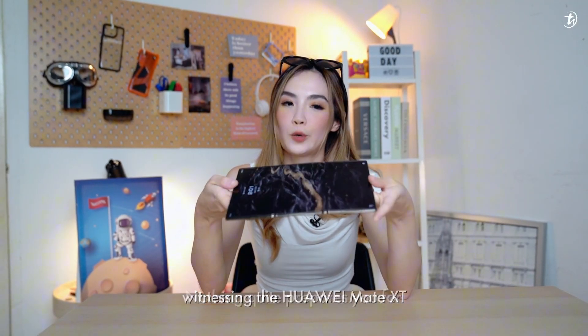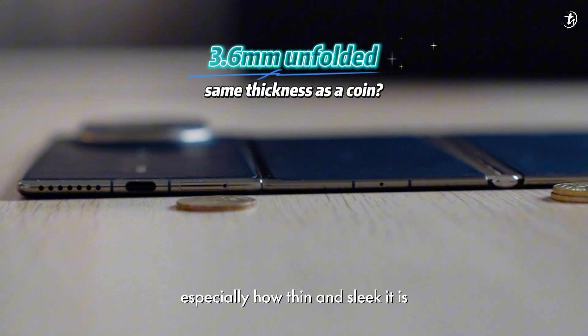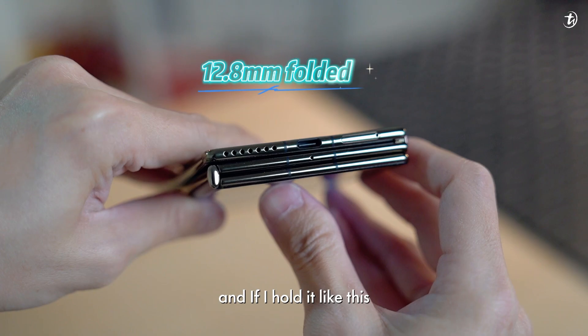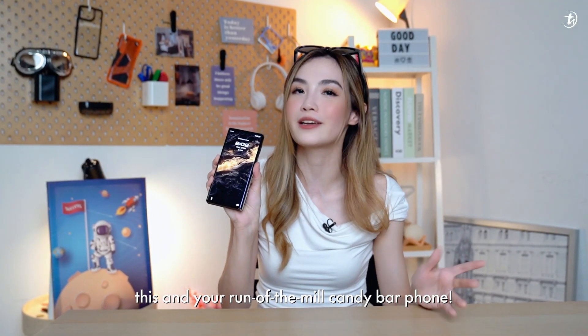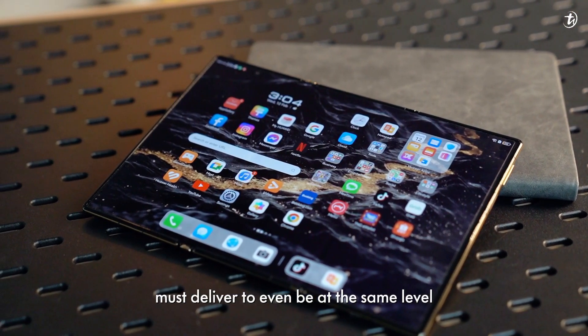Nothing quite prepares you for witnessing the Huawei Mate XT, especially how thin and sleek it is. It's 3.6mm unfolded and 12.8mm folded. If I hold it like this, you can hardly tell the difference between this and your run-of-the-mill candy bar phone. It's a standard that future tri-fold phones must deliver to even be at the same level.